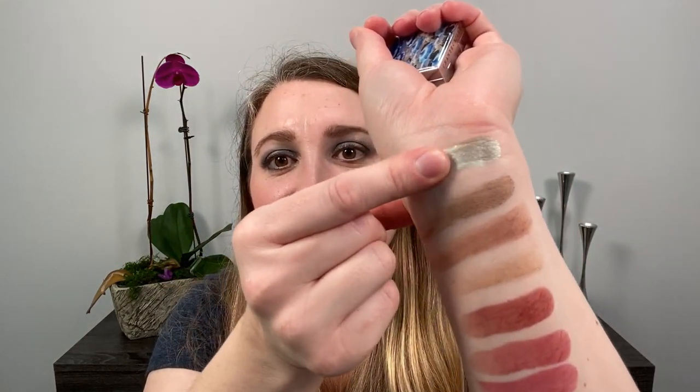I also picked up one of the Chantecaille Luminescent Eyeshades in Mare, which is from around 2018. Just look at this color — it's stunning. The Luminescent Eyeshades are one of my favorite eyeshadow formulas, and this green in particular is beautiful. I love green shadows. Definitely a repurchase.